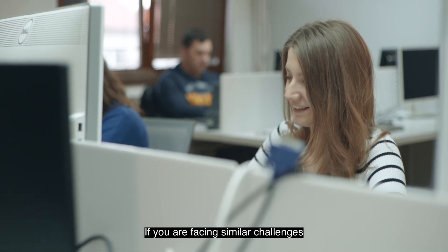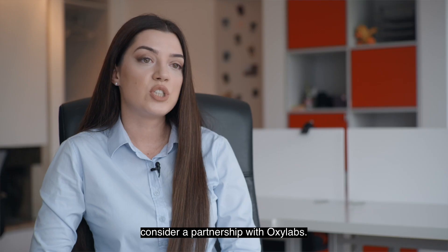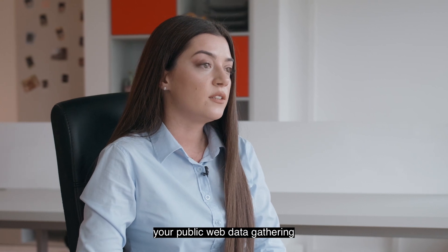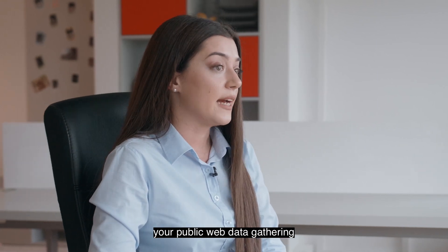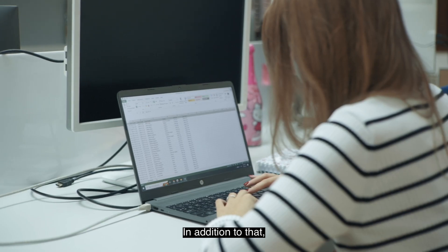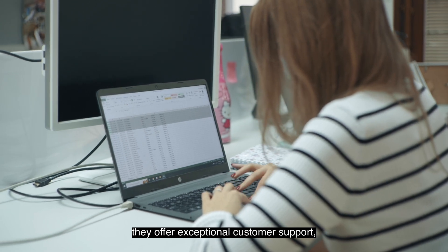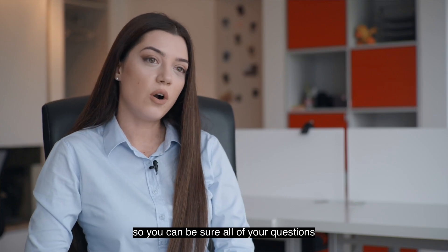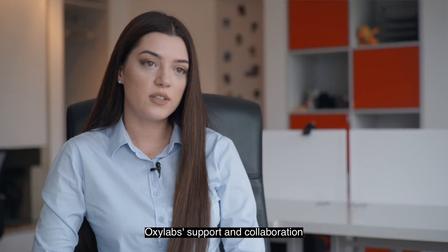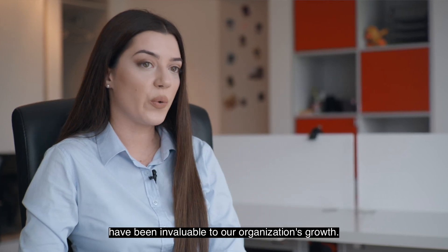If you are facing similar challenges when collecting public data, consider a partnership with Oxylabs. A reliable proxy service will facilitate your public web data gathering and might help reduce your web scraping costs. In addition to that, they offer exceptional customer support, so you can be sure all of your questions will be answered on time. Oxylabs' support and collaboration have been invaluable to our organization's growth.